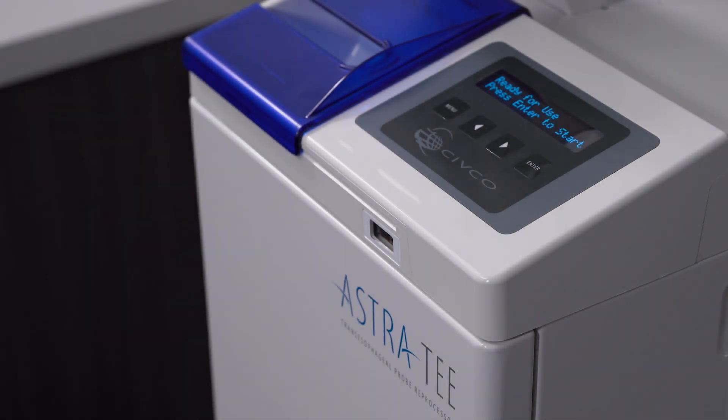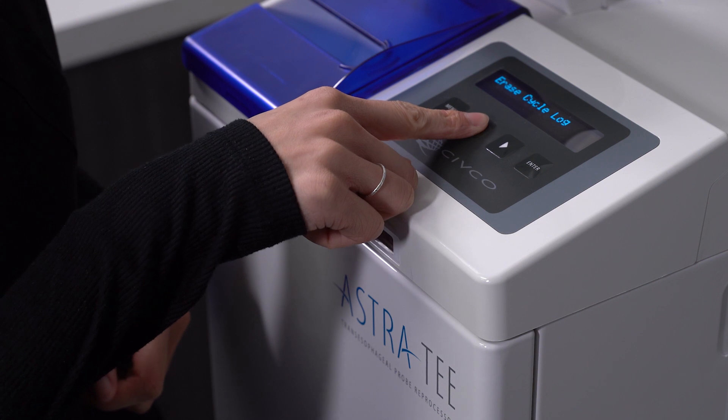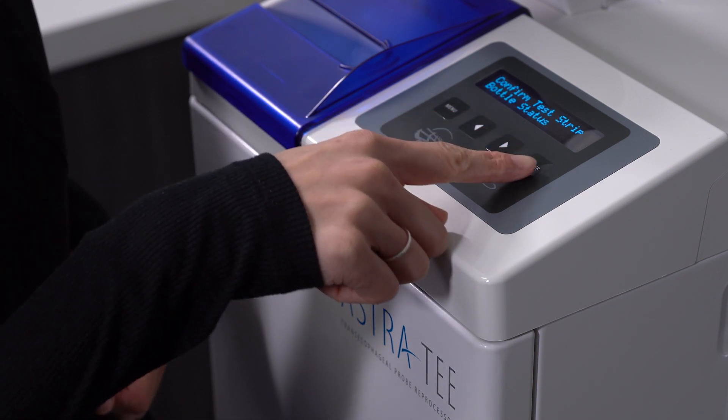At any point in time, you may check to see if a test strip bottle has been qualified and loaded into the Astra. Press Menu and scroll until the display reads: Confirm Test Strip Bottle Status.